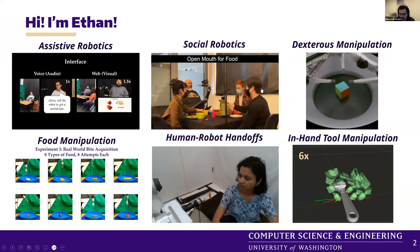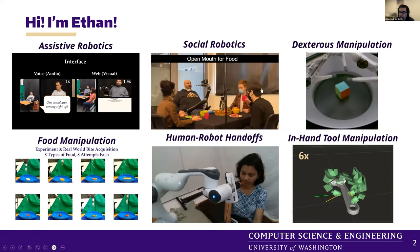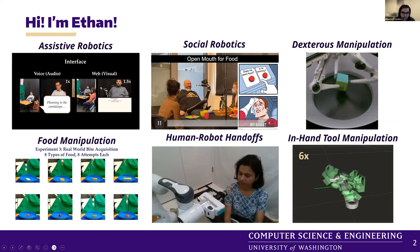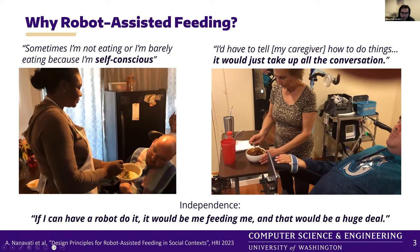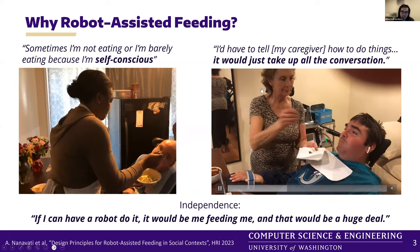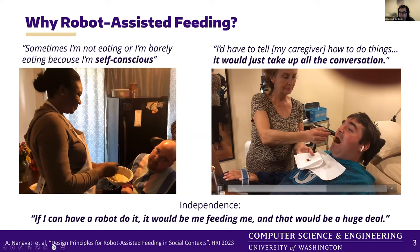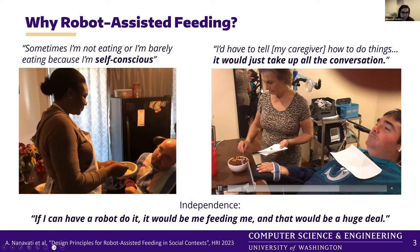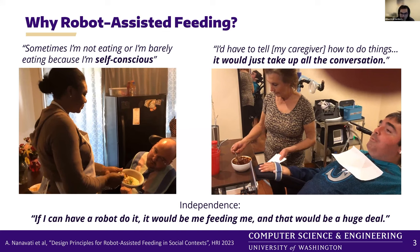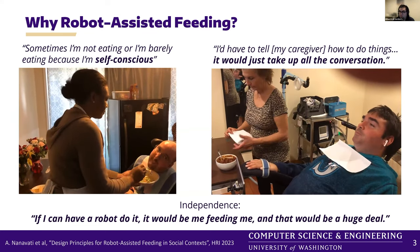I have broad research interests in various aspects of human-robot interaction and assistive robotics, plus manipulation in general. Today's talk will be focusing on my work over the past five years or so in food manipulation. So why robot-assisted feeding? There are at least a million people in the U.S. alone who have various mobility impairments that prevent them from carrying out activities of daily living, or ADLs. Feeding is one of those. People we interviewed reported not eating, or barely eating, because they feel self-conscious working with a caregiver or feel like they're a burden. One quote that really stood out: "If I have a robot to do it, it would be me feeding me." That would be a huge deal, fostering that sense of independence.